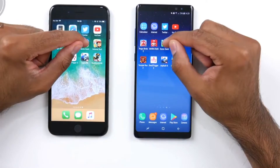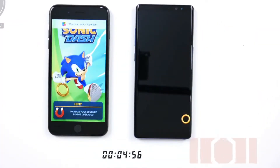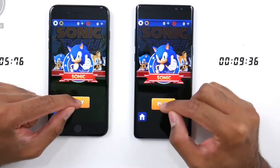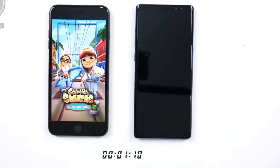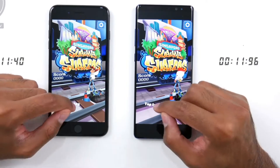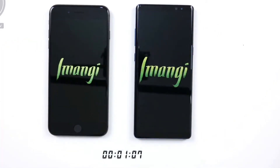Now bumping it up a notch with some 3D games, starting off with Sonic — can't have Mario without Sonic. That finishes very quickly on the iPhone 8 Plus, coming in quite a few seconds later on the Note 8. Moving on to Subway Surfers — watching both load bars, it seems to be loading a little bit quicker on the Note 8, but it actually finishes first on the iPhone 8 Plus. Interesting results but once again very close. Moving on to Temple Run 2.